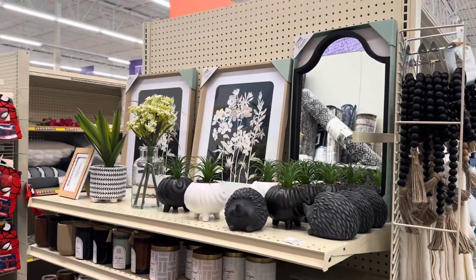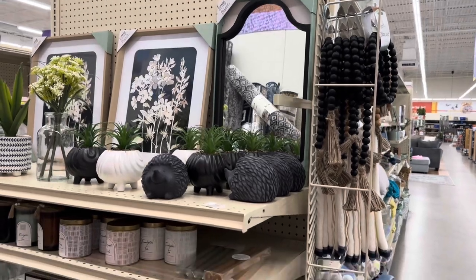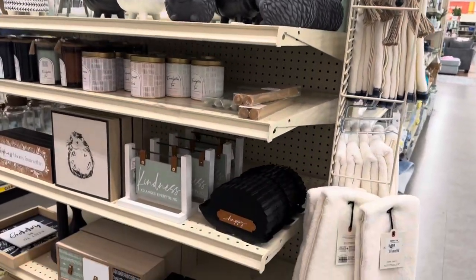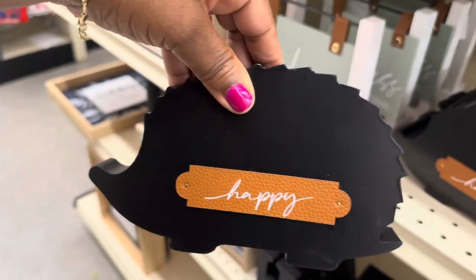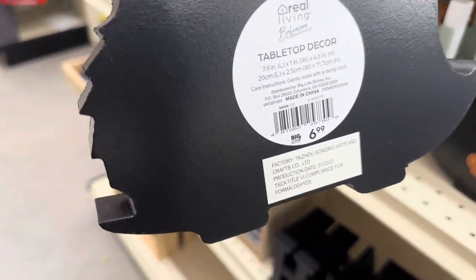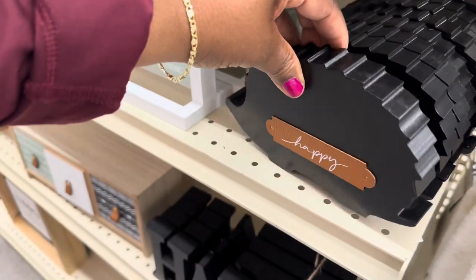Beautiful end cap here — oh, that mirror is really cute, I'm not sure how much it is but it's really cute. This tabletop decor piece by Real Living is $6.99.